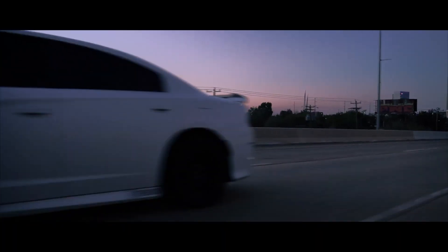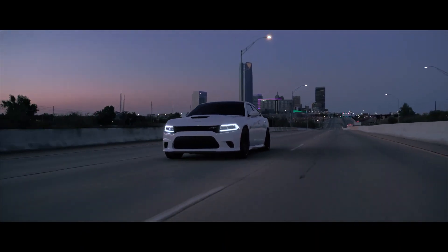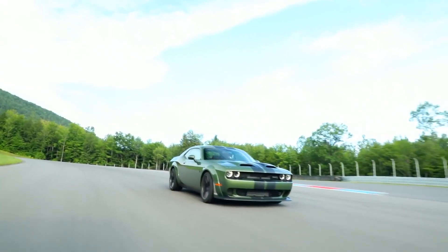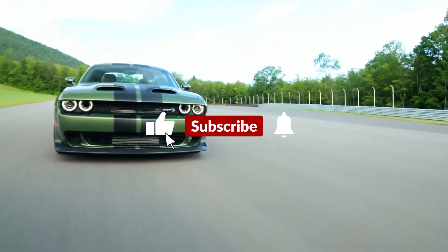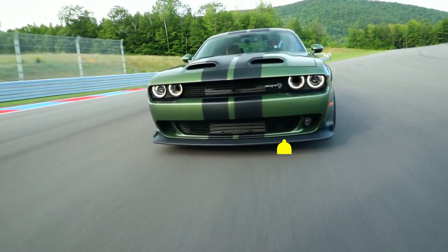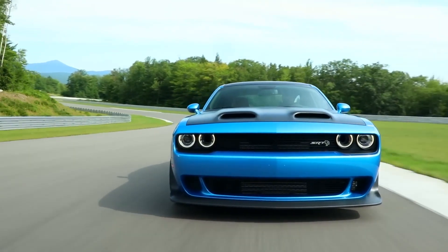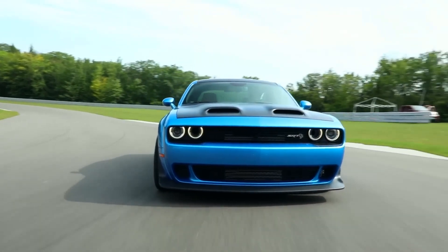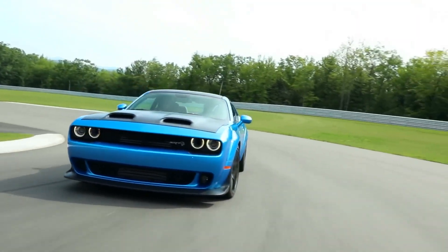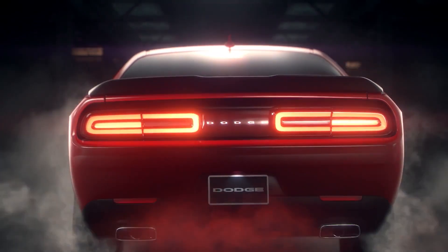Thank you for joining us on this epic journey through the world of SRT muscle cars. If you found this comparison insightful and exhilarating, don't forget to hit that like button and subscribe for more high-performance content. We'd love to hear your thoughts in the comments below — which one of these SRT vehicles resonates with your heart and your need for speed? Until next time, stay fast and stay furious with SRT.